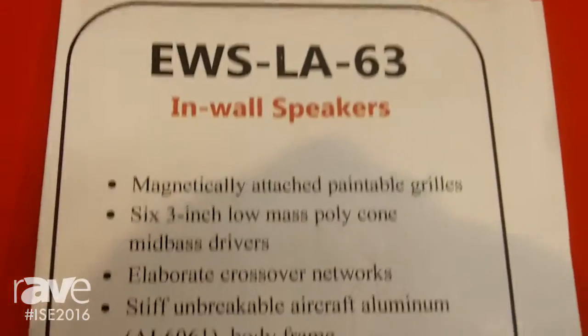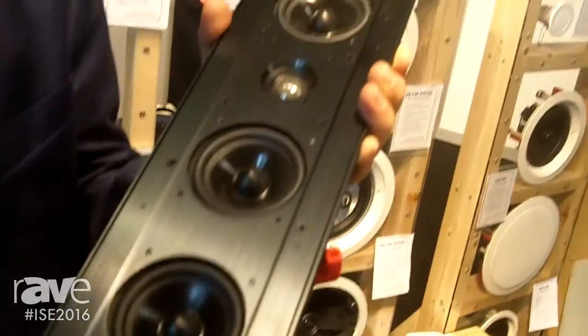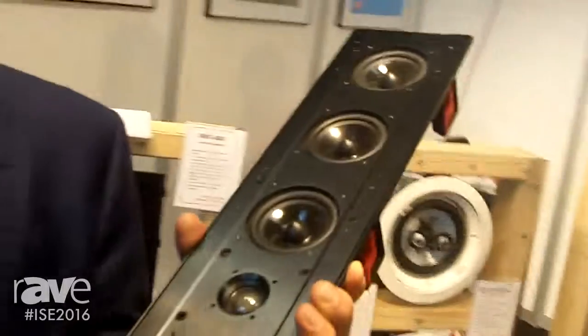It consists of three on each side, a total of six mid-bass three and a half inch drivers plus a tweeter. It's made out of extruded aluminum and it's designed to complement the large TV screens on the wall.